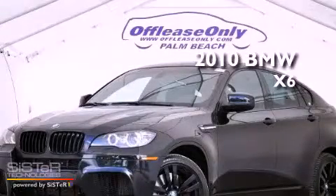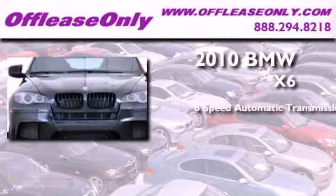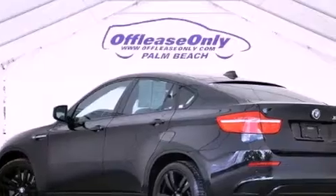This is a 2010 BMW X6. This crossover has a 6-speed automatic transmission, a 4.4-liter V8, and all-wheel drive. Plus, having just come off-lease, this BMW is in like-new condition.